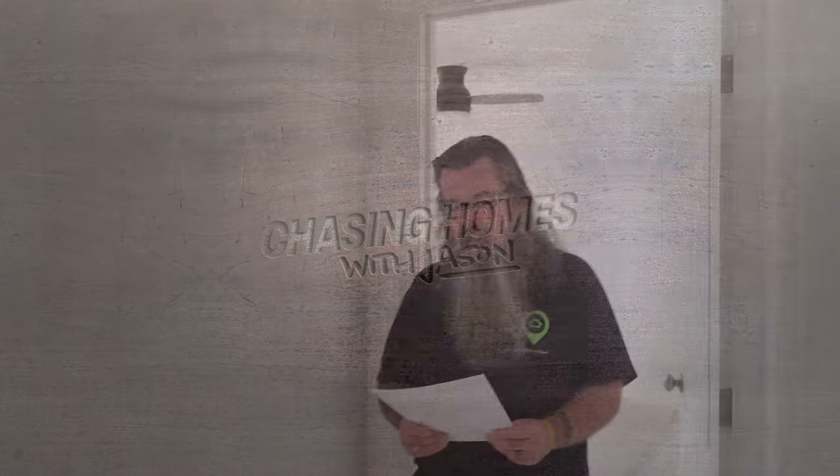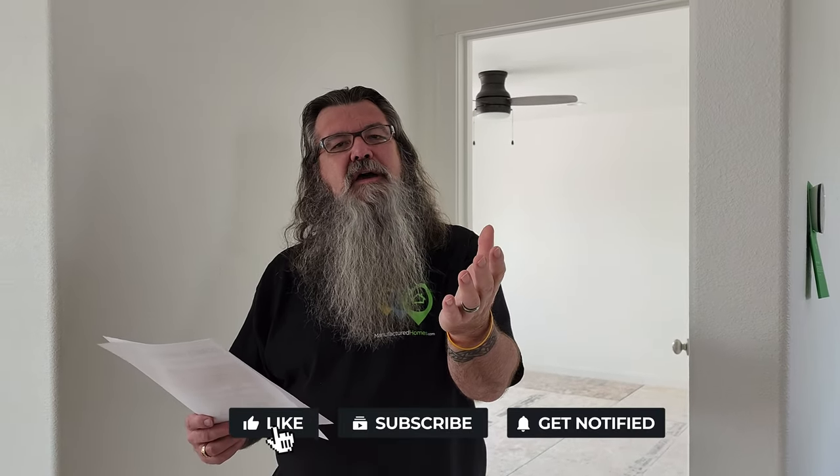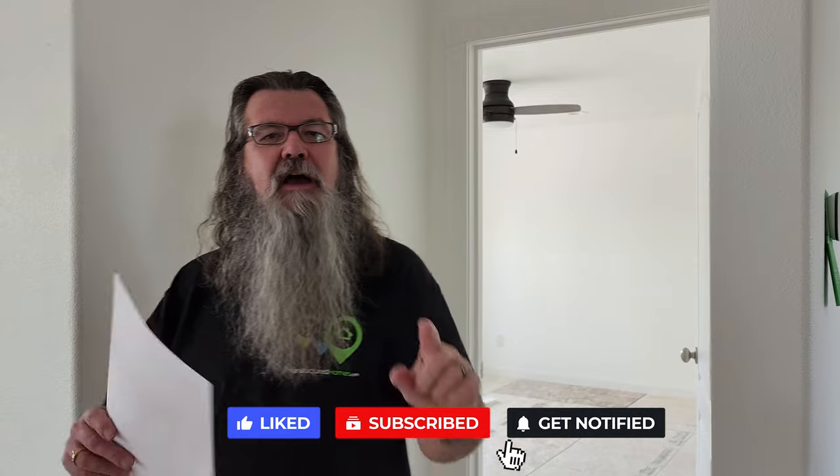We all live in a yellow submarine! If you like, comment, and share, I'll stop singing. Subscribe too, and ring that notification bell so you know when we put out new content. This home is actually called the Yellow Submarine, but it hasn't quite been finished yet. We purposefully chose this home because there are a couple of things we want to show you that I think you'll be interested in.